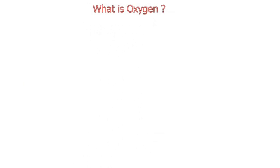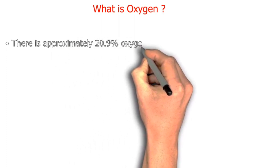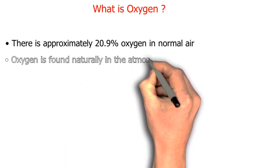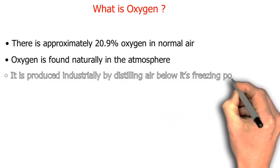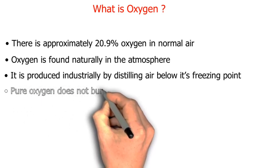What is oxygen? There is approximately 20.9 percent oxygen in normal air. Oxygen is found naturally in the atmosphere and is produced industrially by distilling air below its freezing point. Pure oxygen does not burn or explode.